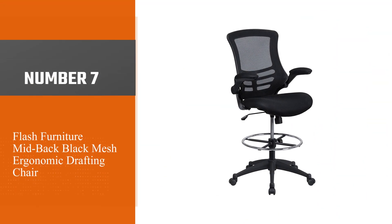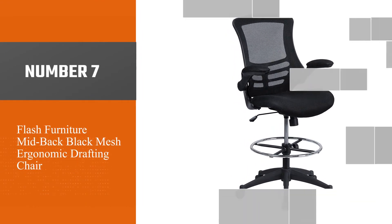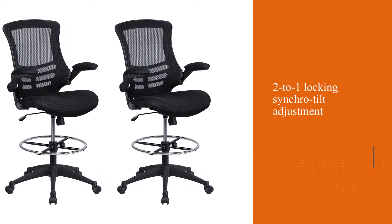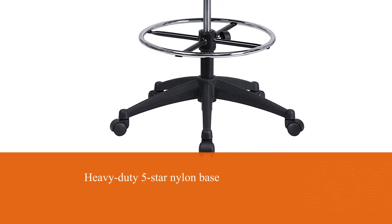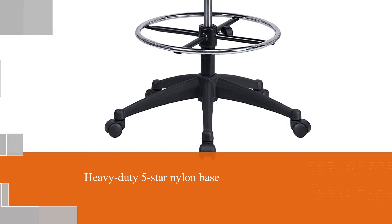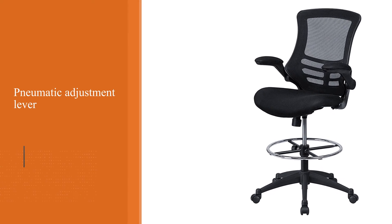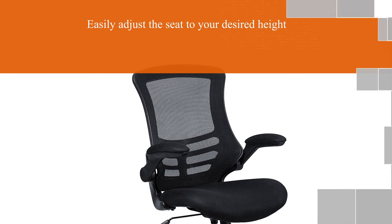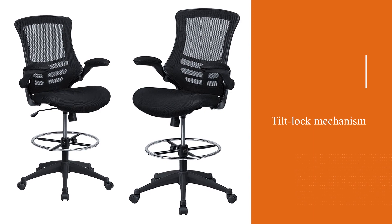Number 7: Flash Furniture Mid-Back Black Mesh Ergonomic Drafting Chair. This is another excellent demonstration of the fact that great-looking design and exceptional functionality don't have to be mutually exclusive. The Melrose Gold Frame and sleek, curb design ensure the Flash Furniture Chair will be a talking point in any office environment, while the tilt tension adjustment, 2-to-1 locking synchro tilt adjustment, and seriously heavy-duty 5-star nylon base all help you to really tailor your seating to just the way you like it. The pneumatic adjustment lever allows you to easily adjust the seat to your desired height, and the tilt-lock mechanism rocks, tilts the chair, and locks in an upright position.